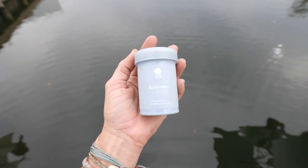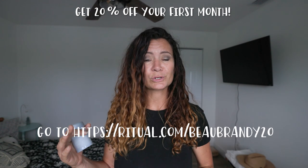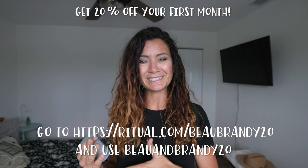Your gut is called the second brain for a reason, and we like to feed ours the right things. However, every now and then we need help, and this is coming in huge. So if you guys are looking to better your gut health, your digestive health, and your immune health, check it out. You can get 20% off your first order — just go to ritual.com/bobrandy20 and use checkout code boandbrandy20. I'll leave all the links in the description below.